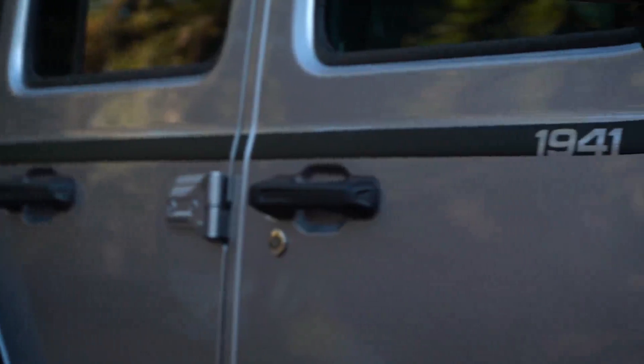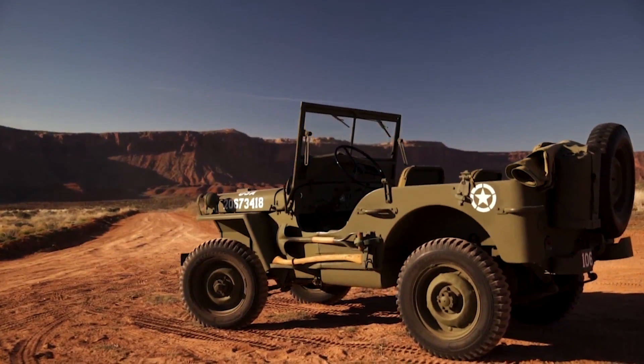You'll notice on this one there's a very subtle body side stripe that has 1941 built into it — the first year that the original Wrangler was made available.